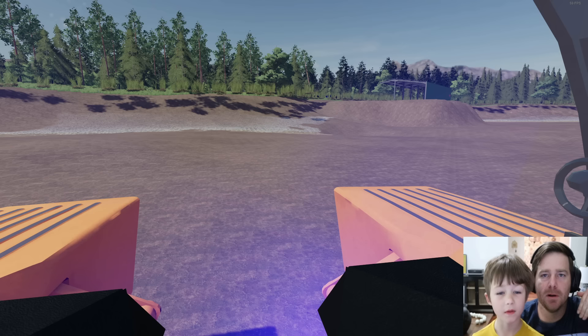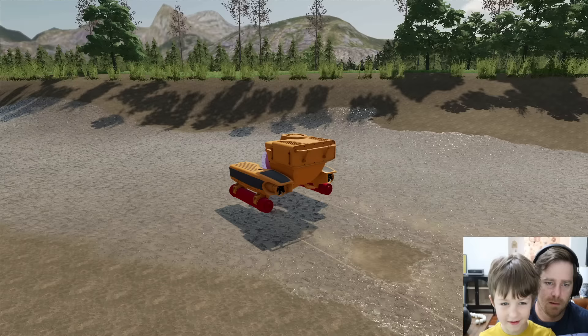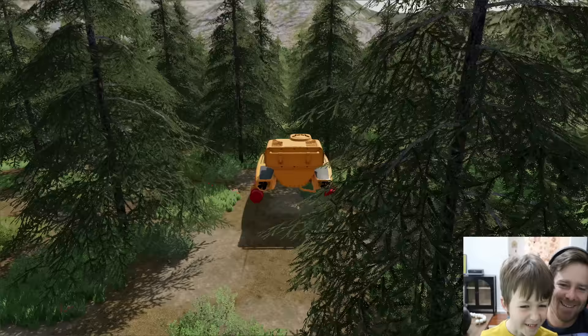If you enjoyed the video, give it a thumbs up, like, subscribe, and watch more videos — bye! Wait, you're gonna drive the submarine up the cliff? Let's see if it has the power — it does! How are you driving on land in the submarine? Is this thing also magic? Don't run into the trees — where are you going in the submarine? How are you missing all the trees?